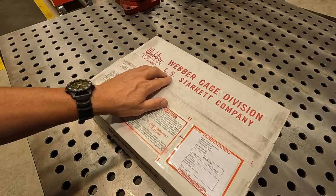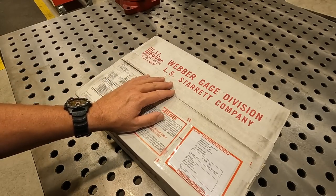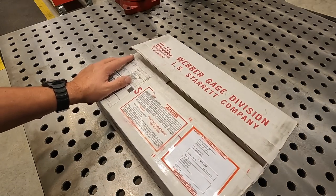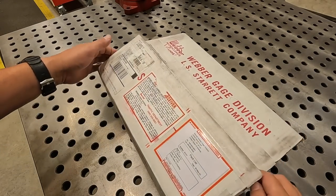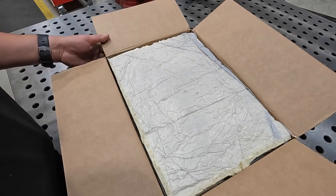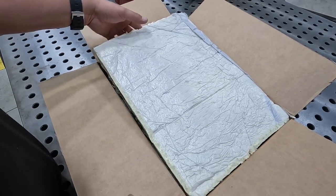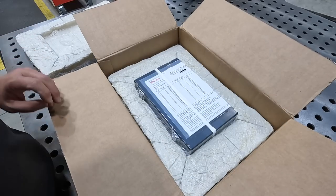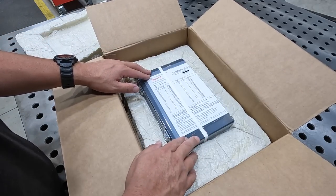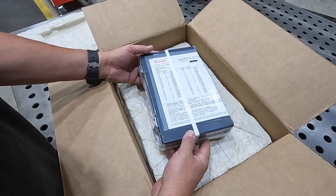The Weber gauge division is part of Starrett. They're up near the Cleveland, Ohio area — actually Westlake, Ohio. That's where the Weber gauge division is. Let me show you what we got here. So, new set of gauge blocks. I was real curious as to how these get handled in shipment. They've got this foam in here and then here is the new set of gauge blocks.